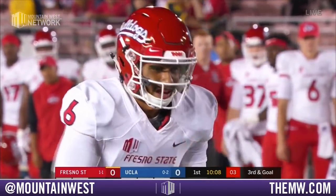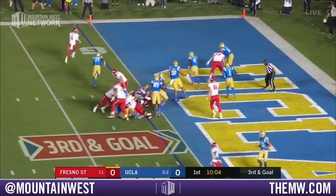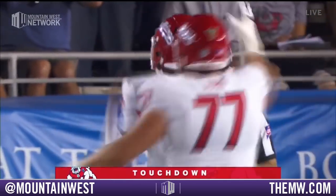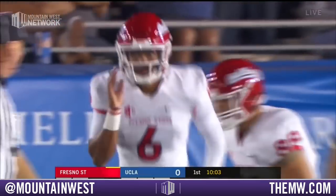It's Hogan in the backfield. It's kept by McBarrion — he'll walk in for the touchdown. What a play call there by Tedford and Fresno State.